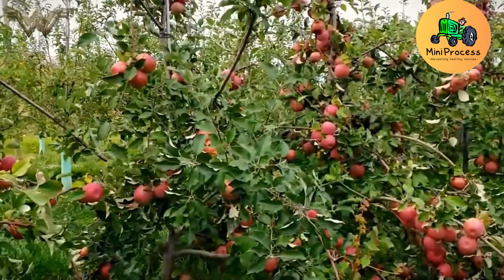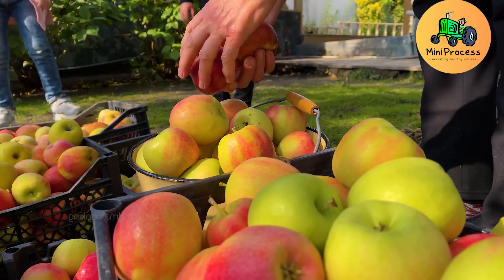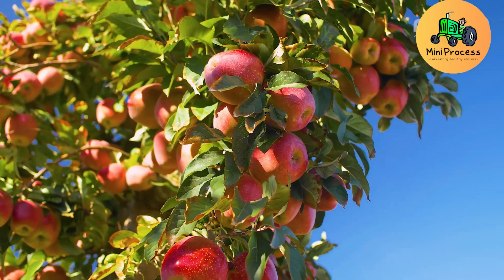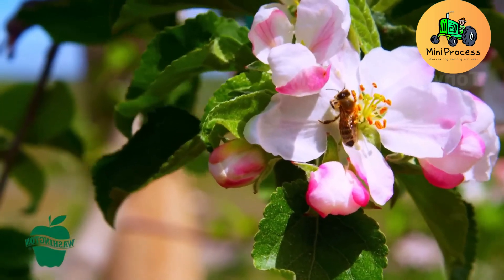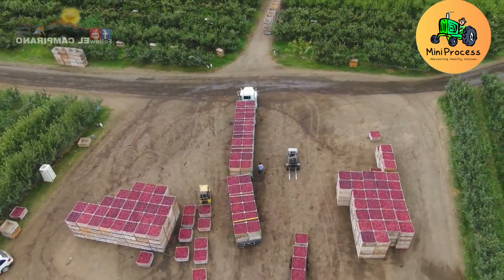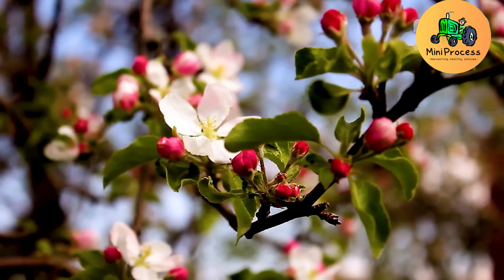However, bringing a delicious apple to your table is not as simple as picking it off a tree. It is the result of a journey filled with effort that goes far beyond what meets the eye. Let's uncover the fascinating story behind every ripe apple. Welcome to New Zealand's green agriculture, where advanced technology helps harvest millions of apples each year.